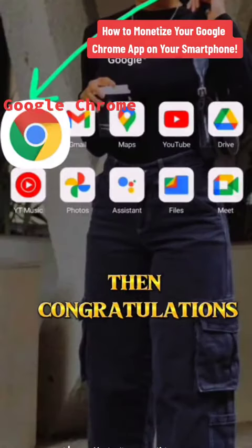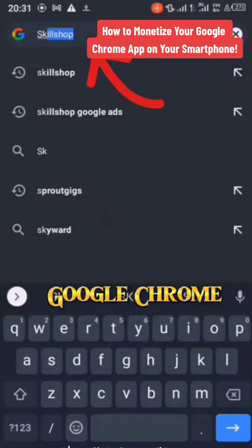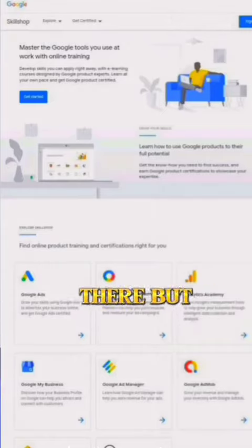If you have this app on your smartphone, then congratulations. Here is how you can make at least $50 weekly by simply knowing what to do with it. Go to Google Chrome and type skillshop.withgoogle.com — you will land on a page where you can access Google courses for free.